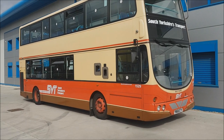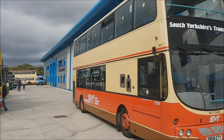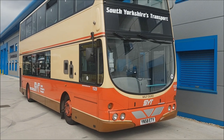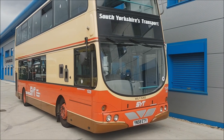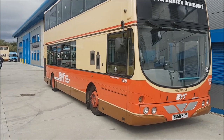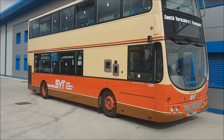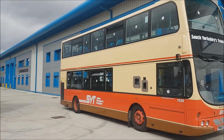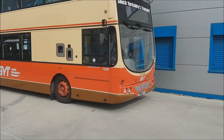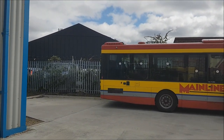Now numbered 1529 in the SYT Heritage livery is B9TL 37529, carrying some very unique blue seating. This is one of two new vehicles launched at the Olive Grove open day in the new heritage liveries, carrying the very stylish red, brown, and cream South Yorkshire Transport SYT red livery. This followed on from the brown and cream livery and came just before the Mainline livery — incredibly stylish, and it really does suit the B9TL pretty well. And there goes 1790 also in the SYT livery.